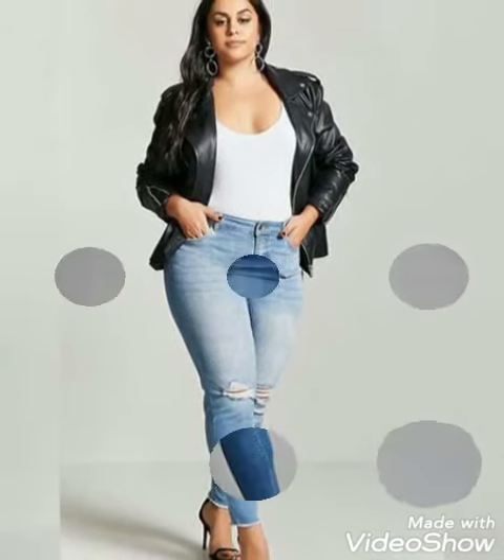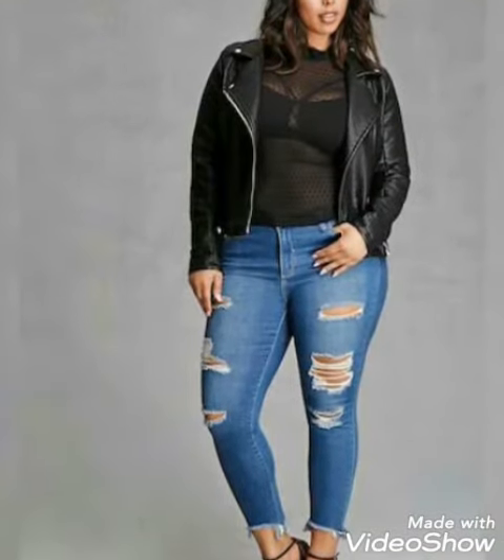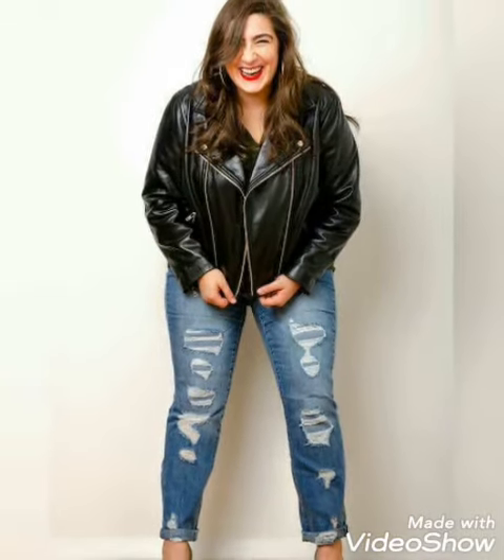I hope this video is really going to be helpful and useful for you. All are eye-catching designs I have collected in this video. Watch the video till the end and you will get many more dress-up ideas and styles. Subscribe to my channel!